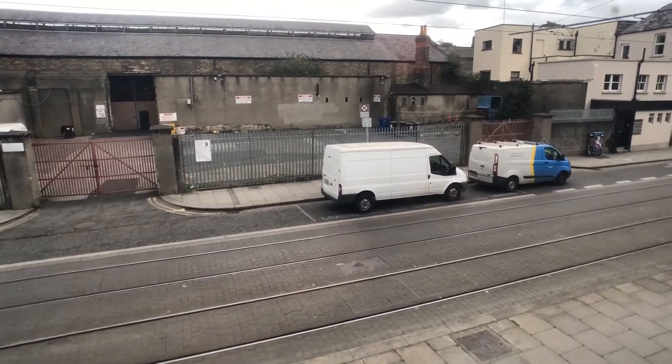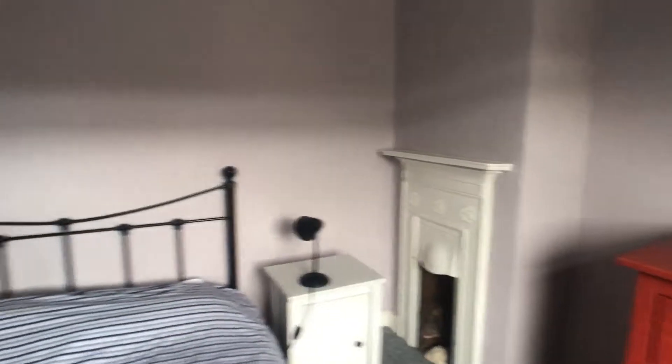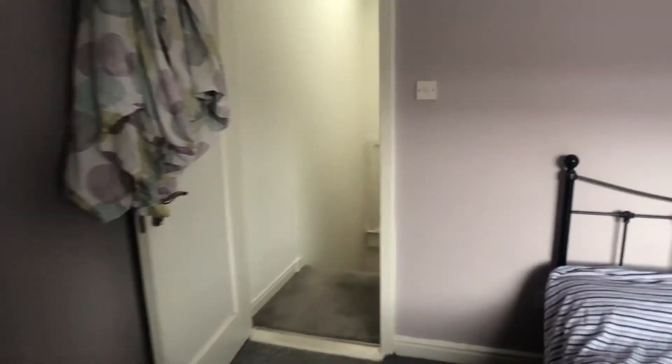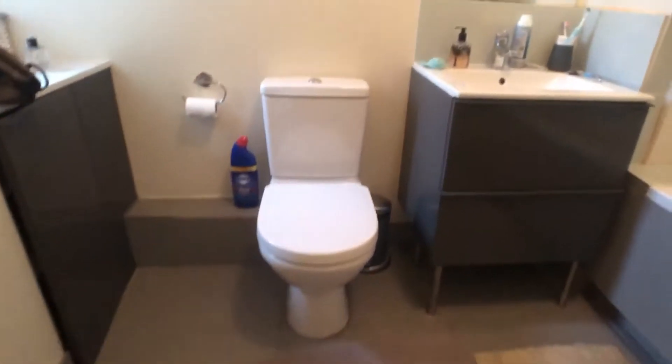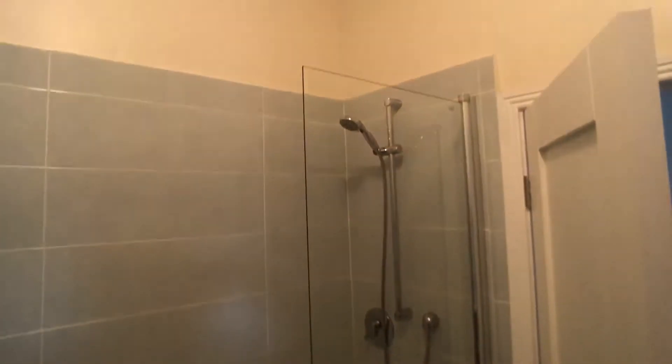You can see the Luas tracks there — it really is that close. This is an overview of bedroom one. Just beyond bedroom one on the right-hand side we have our upstairs bathroom, which contains a toilet, a sink, a bath, and a shower unit.